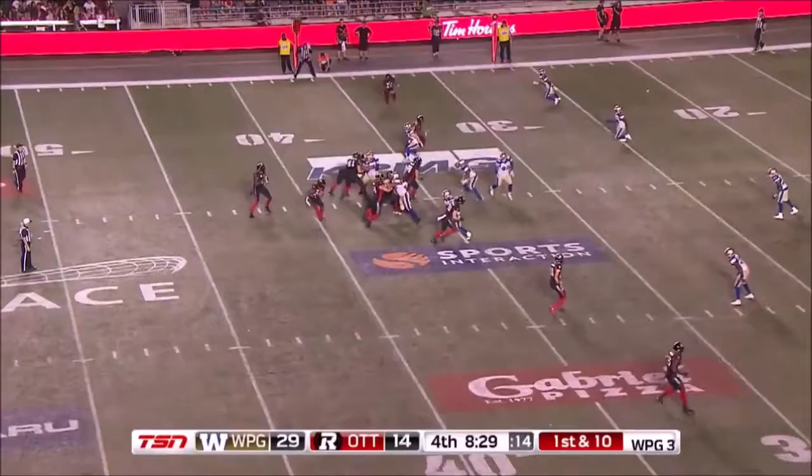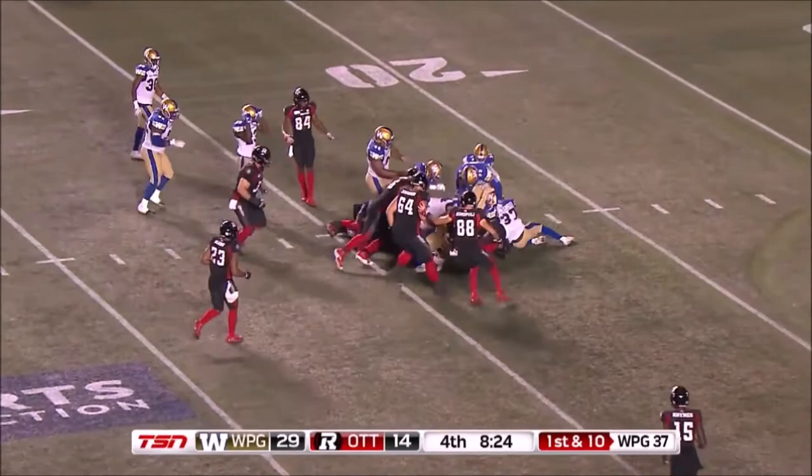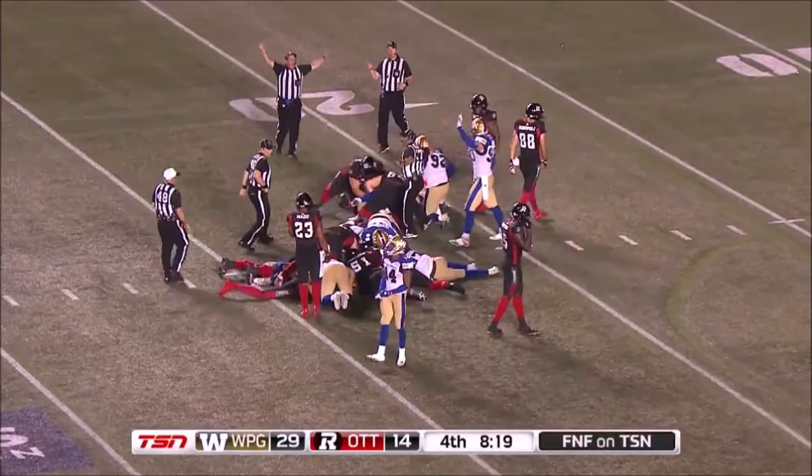Hawley though fumbled it — who's got it? Looked like the Red Blacks know it's still loose. Wow! Slippery football and Winnipeg has come up with it. Wow!